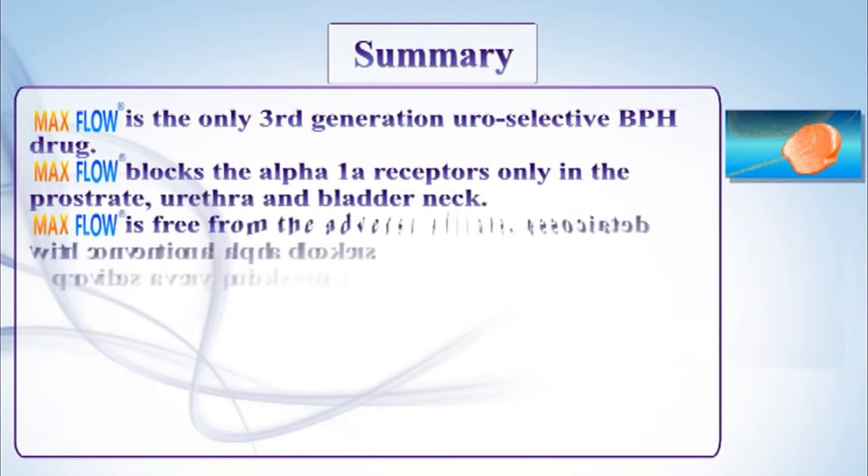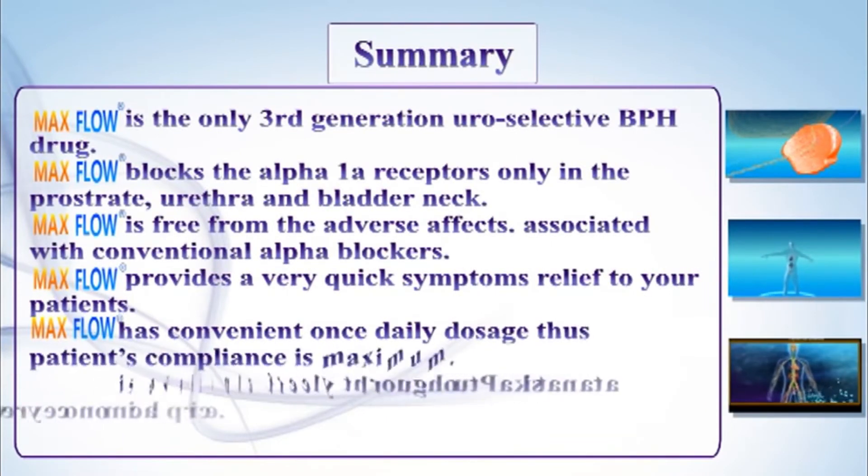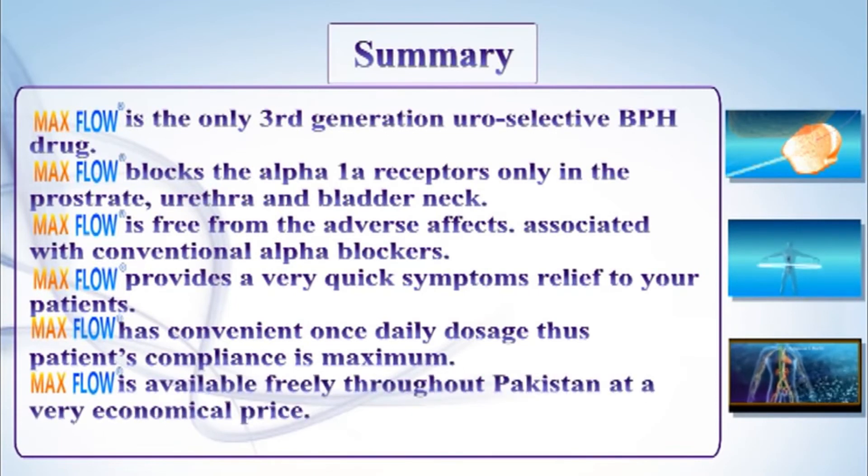In short, MEXFLOW is the only third-generation neuro-selective BPH drug. MEXFLOW blocks the alpha-1a receptors only in the prostate, urethra, and bladder neck. MEXFLOW is free from the adverse effects associated with conventional alpha blockers and provides very quick symptom relief to your patients.